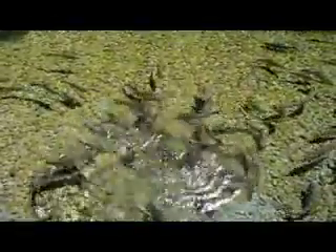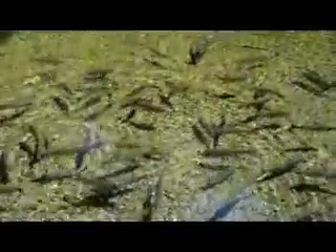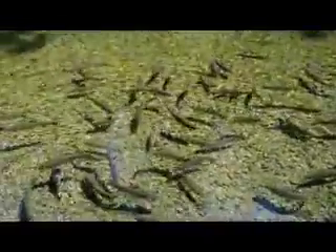It looks like a baby bird. Oh, I'm so scared. Thank you.